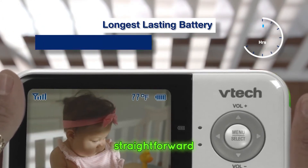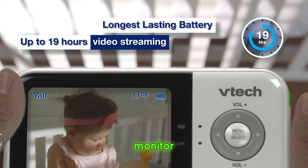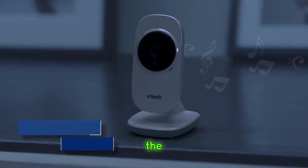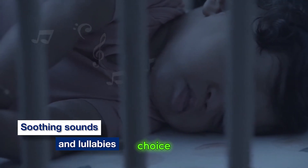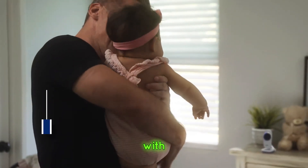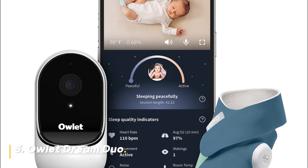Should you buy it? If you're looking for a straightforward, reliable baby monitor that covers multiple areas, the VTEC VM819-2 is an excellent choice. It's affordable, easy to use, and comes with all the essential features.